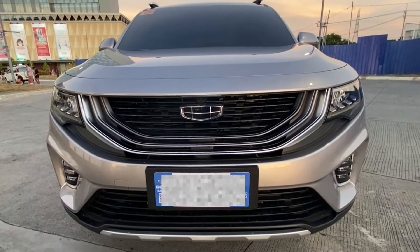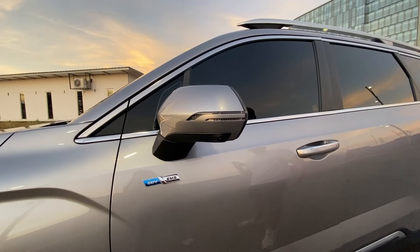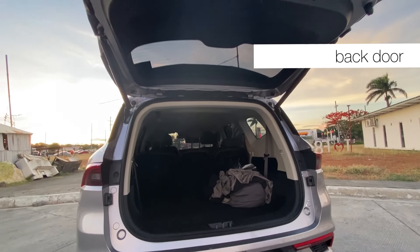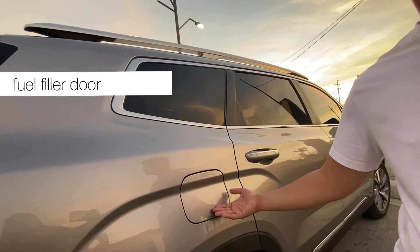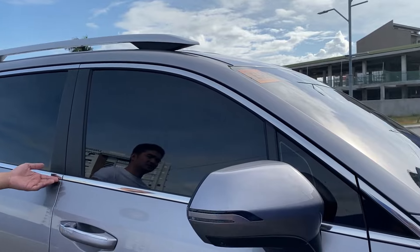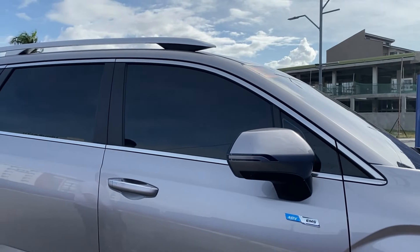Moving to the front lower section, there's a metallic finish used on the bottom part. For the doors of the Okavango, there are side doors for the driver and passenger, a back door, and a tailgate for cargo. Looking at the side of the Geely Okavango Urban, the windows are surrounded by chrome accents, which add beauty to the exterior. Personally, I love chrome accents on a vehicle's exterior.